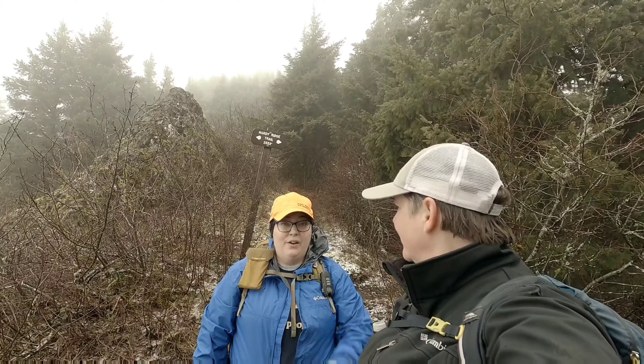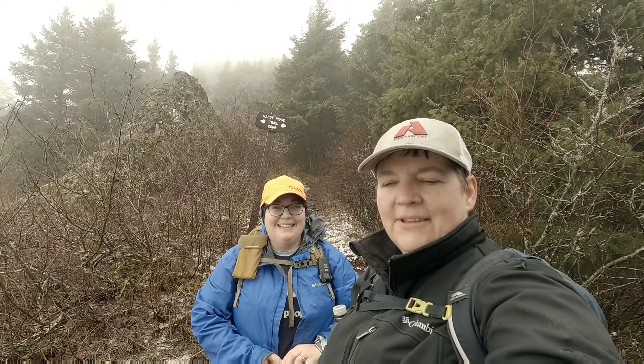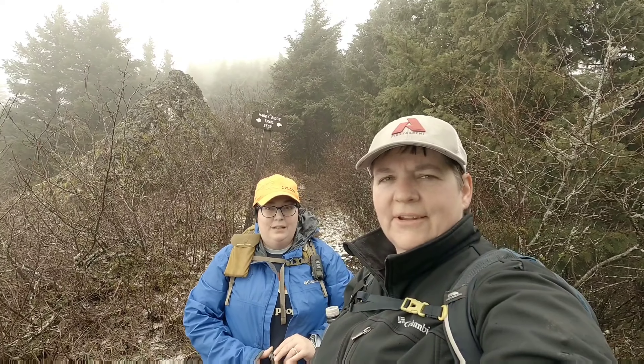How long did it take us? Two hours, five minutes, and 13 seconds. That's from the equestrian trailhead to the summit of Hardy Ridge on a day like today.